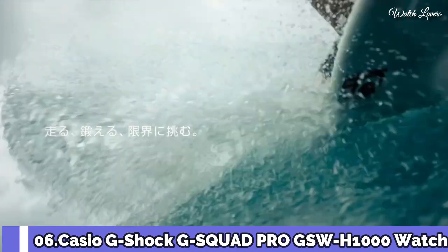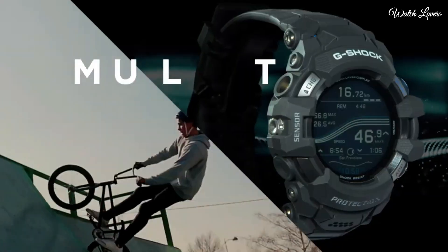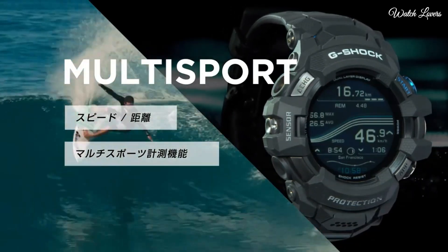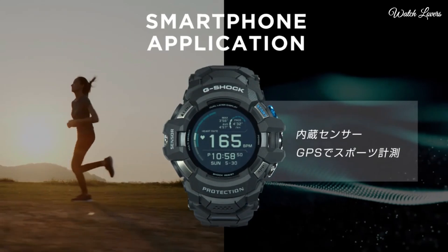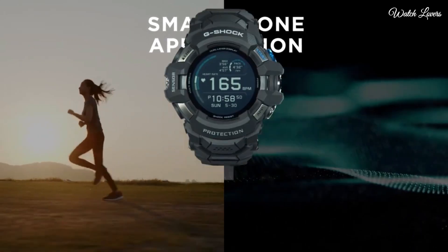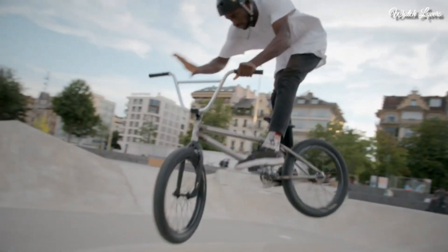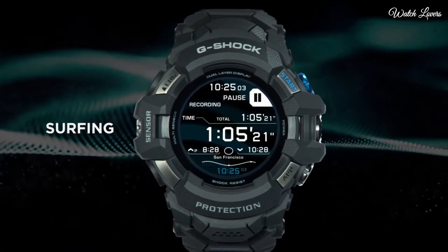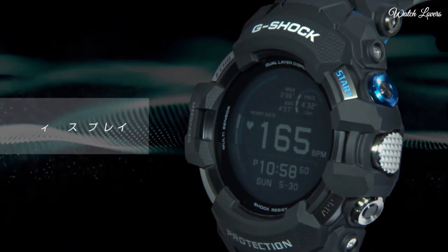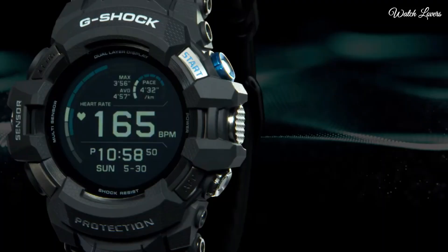Number 6. Casio G-Shock G-Squad Pro GSW-H-1000 Watch. It has Japanese quartz movement, polymer stainless steel case of round shape. Case dimensions are 56.3mm in diameter and 21.3mm in thickness. Display type: digital. This timepiece has mineral glass, polymer band, and 200m water resistance.